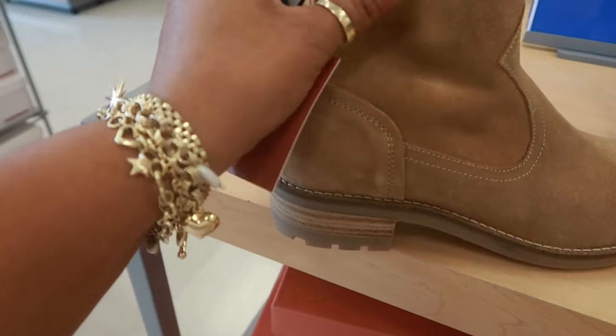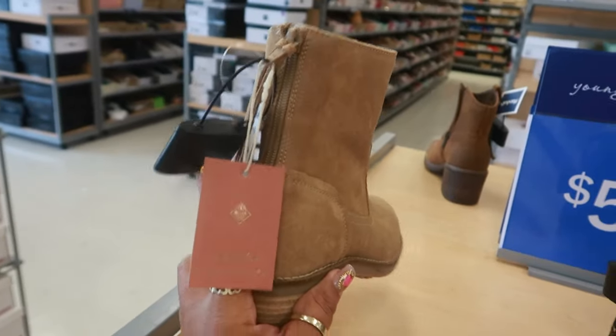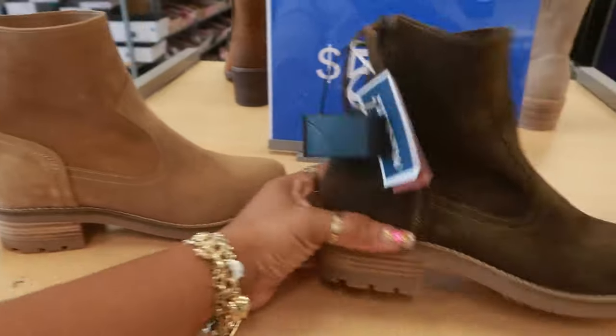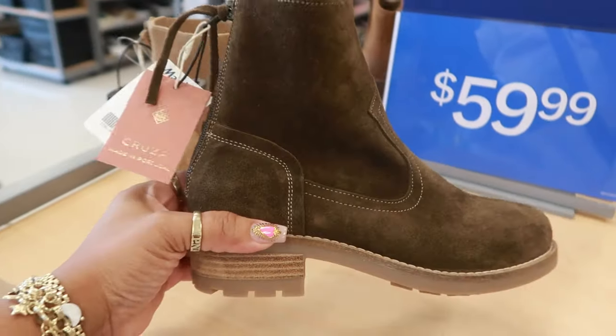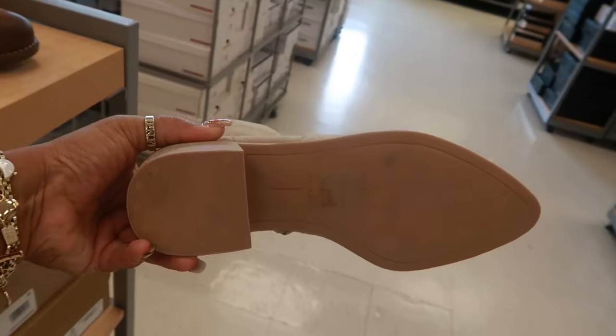These are Cruza for $60, made in Portugal. Very nice. You got the zipper up the back, so you can get this color or this olive green. I like those. Dolce Vita $50, and these are by Earth for $50.